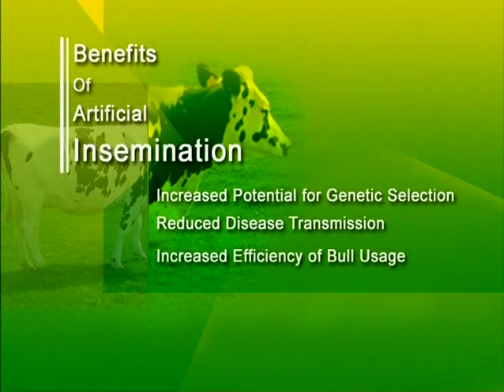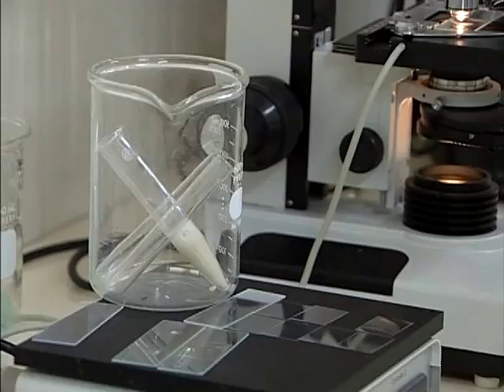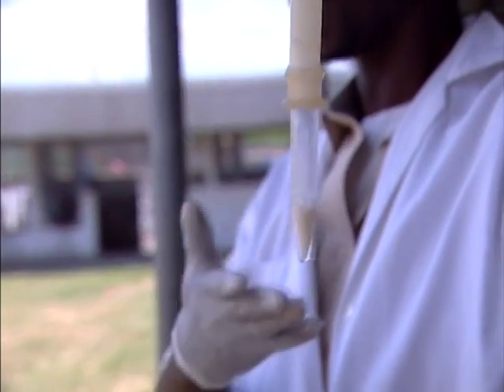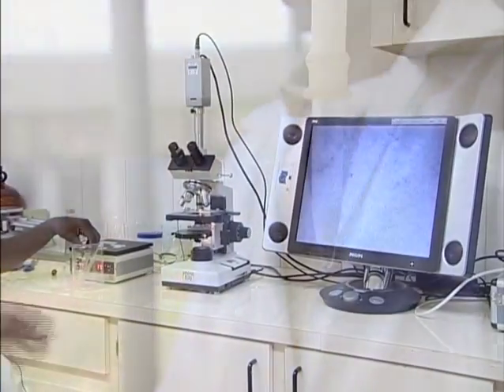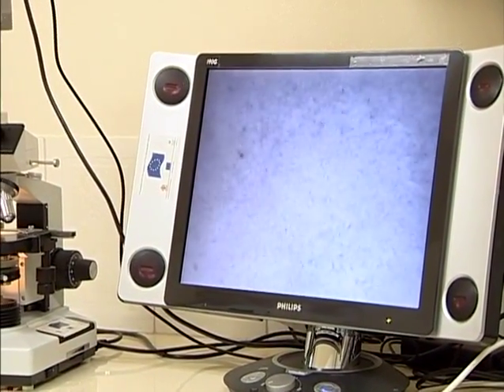With AI, scientists dilute semen and extend the collected sample to create hundreds of doses from a single ejaculate. A sample like this is at a grade of about 85%, and that will determine how far we extend the sample. We make the extender to extend the sample — moving from maybe 5 ml of semen to a total volume of 120 ml, depending on the concentration. So moving from 5 ml of semen, which would impregnate one animal, to 240 straws, which has the potential to breed 240 animals.